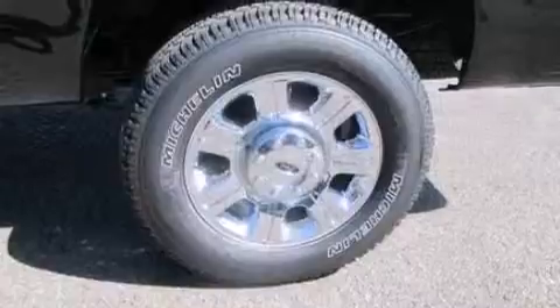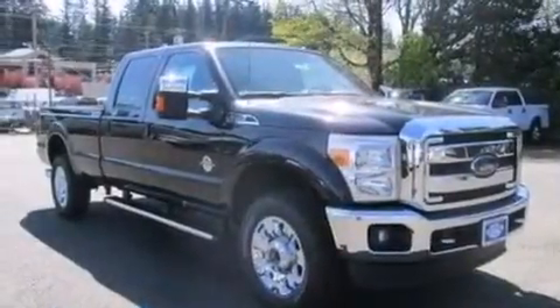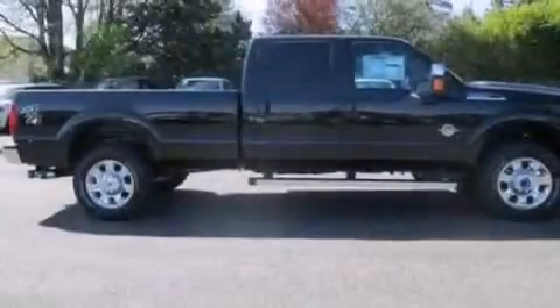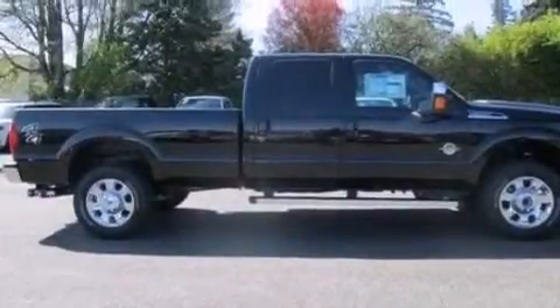Also included are side curtain airbags, an auto-dimming rear view mirror, front and rear reading lights, a sliding rear window, a trailer hitch receiver, and leather seats that provide great support and create an overall luxurious feel.